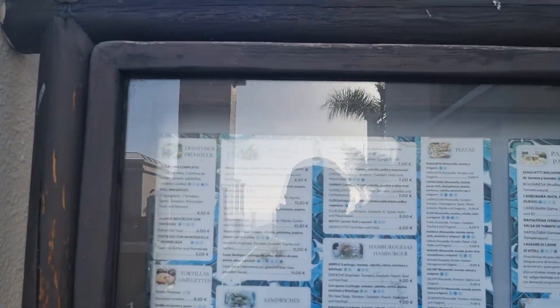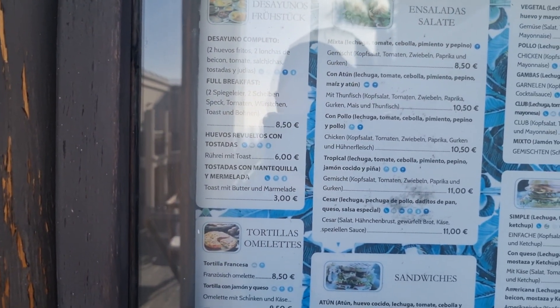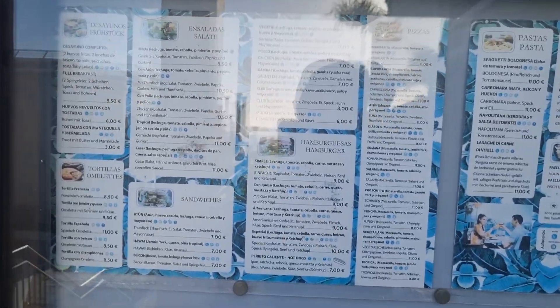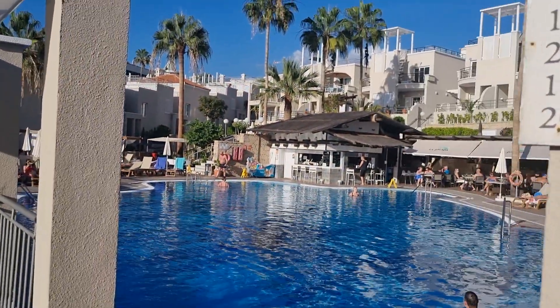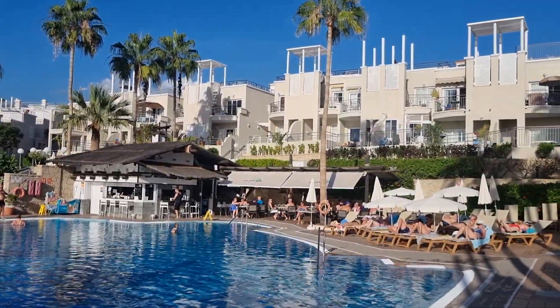There's a wee menu for you, if you fancy a wee snack. Full breakfast at 8.50, different types of breakfast, hamburgers at 9 euros. The pool looks quite nice, with a wee pool bar at the end as well. It's a nice place — they put the football on at the back.